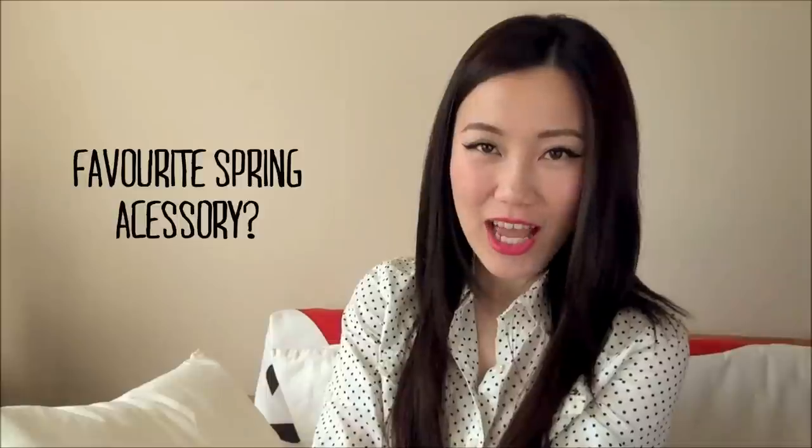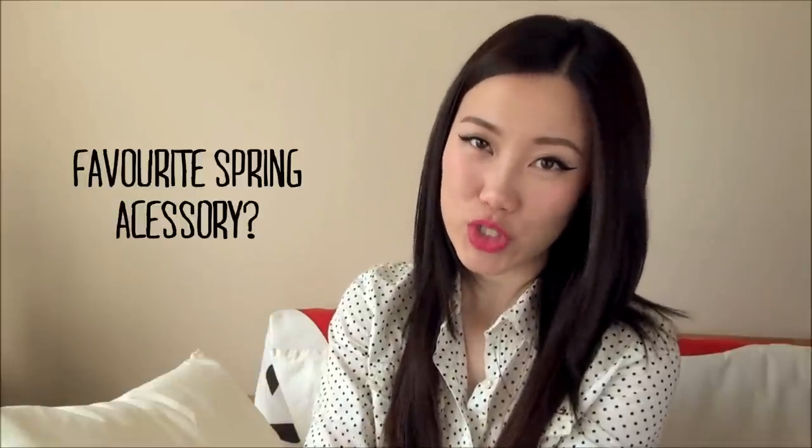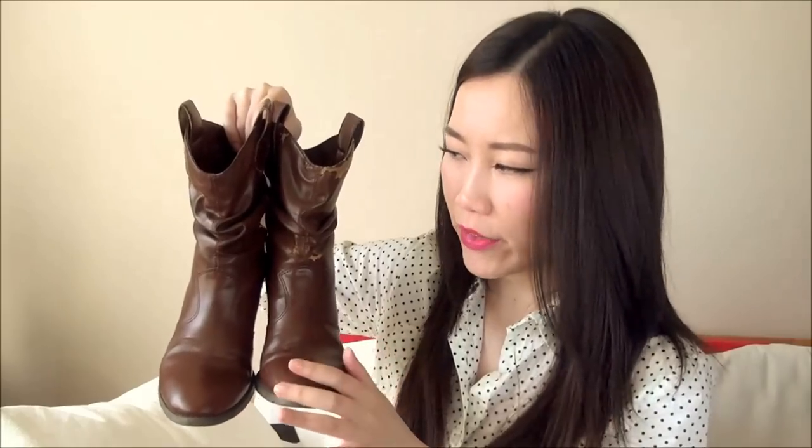My favorite spring accessory — and no surprise — I'm going straight for shoes. These might not be what you think when I say spring shoes, but these cowboy boots are by far my favorites for spring. Simple, no crazy embellishments — I can wear them with jeans, tucked in with just a little toe peeking out. They're easy on and off at airport security, comfortable, and a little bit more put together.